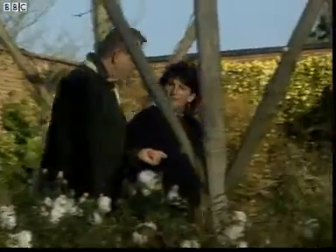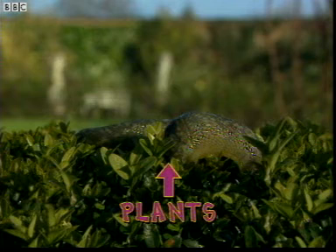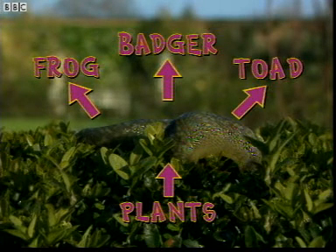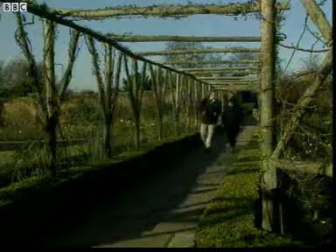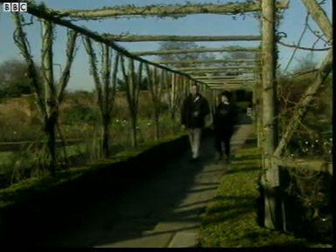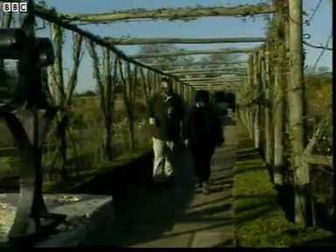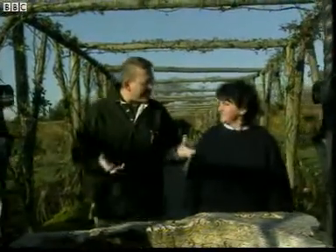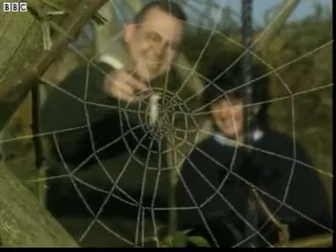There are other animals too — frogs, toads, slow worms, and badgers — and they're all part of their own food chains. You've got: plant, slug, and then hedgehog, badger, or toad. So the simple chain is getting more complex, because crows eat frogs, and foxes eat frogs as well. What you've got is not one food chain but a whole load of food chains, all interlinked and dependent on each other — it's like a web.